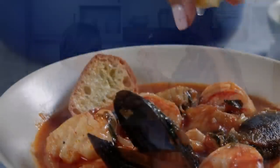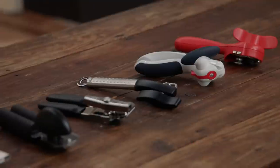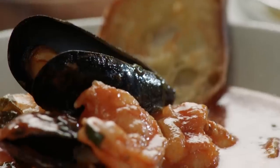Today on Cook's Country, Brian makes Julia a regional specialty, Monterey Bay Cioppino. Adam reveals his top pick for can openers, and Morgan makes Bridget the best shrimp Mozambique. That's all right here on Cook's Country.